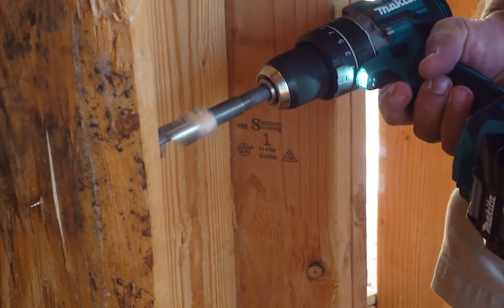That concludes our list of the 10 best Makita power tools for woodworking. Thank you for watching our video.